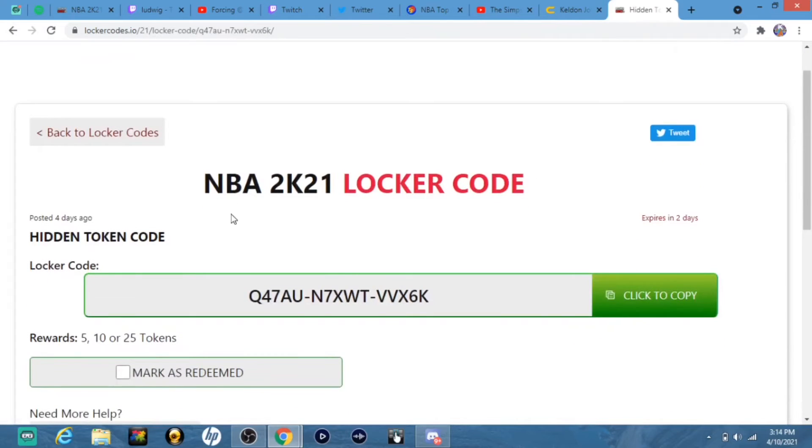Put this code in right here and you get 5, 10, or 25 tokens. This expires in a couple days, so put this in as soon as you can.